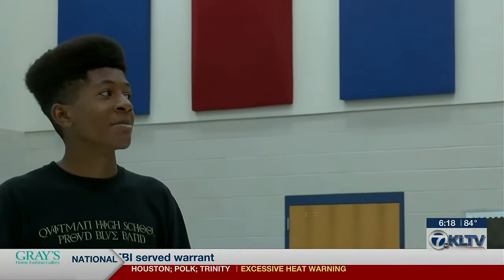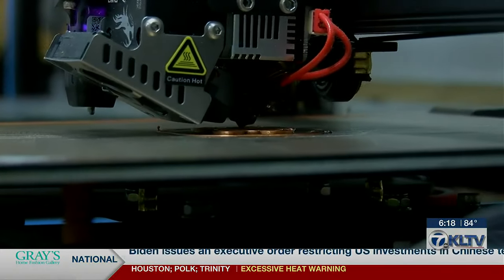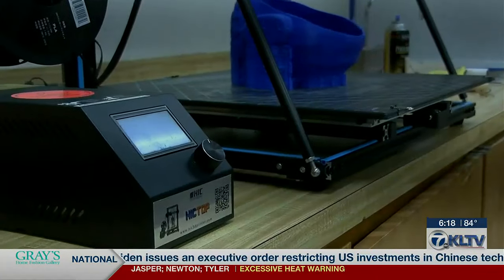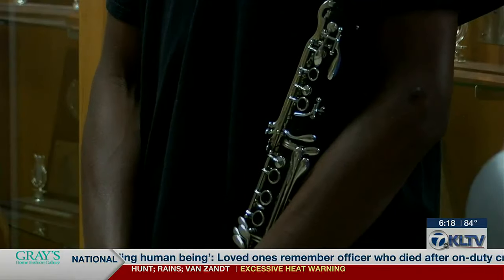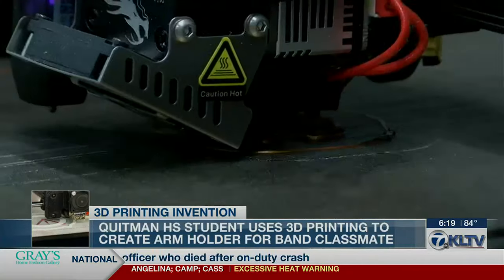With the use of the school's 3D printer, junior clarinet player Nehemiah Faulkner originally used the technology in his engineering class to create toys for teachers in the district. Most of the time when he 3D prints things, it's decorations, but using it for an actual practical purpose — he thought that was pretty cool. The band director recommended Nehemiah, who just happens to also be a band student.